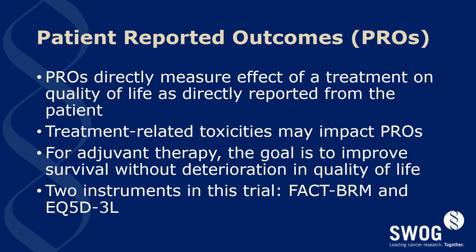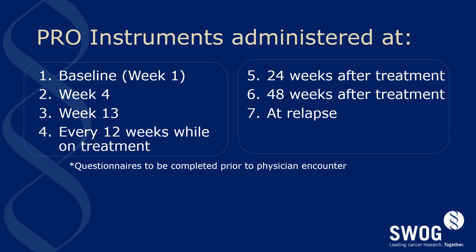Details of these documents should be uploaded from the SWOG site. PRO instruments will be administered at baseline, week 4, week 13, and every 12 weeks while in treatment. Following treatment cessation, there will be a 24- and 48-week administration of the instruments. At relapse, the PRO instruments will be administered as well.